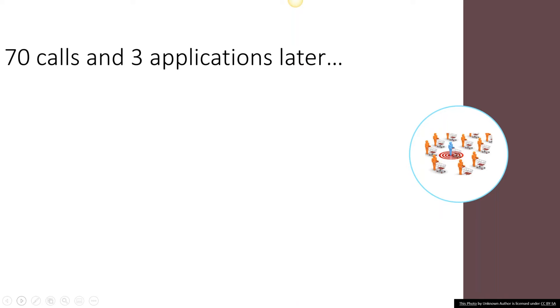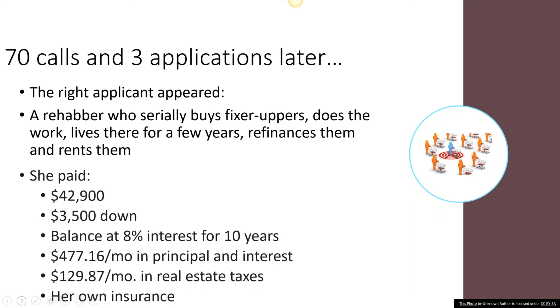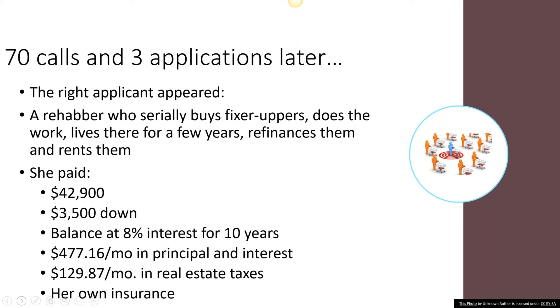Another got all the way through the application process but when it came time to put down the down payment suddenly went dark — I think he didn't have the down payment. Then we landed on the right applicant: a lady who does this every two to three years. She buys a property that needs work, finds her financing, moves in, fixes it up, then refinances it a couple of years later, moves out and rents the property. She's got three or four of these in her stable from past deals. She paid $42,900 for the property and put $3,500 down — that was her choice; we advertised it at $2,500 down, but she wanted to lower her payment a little.